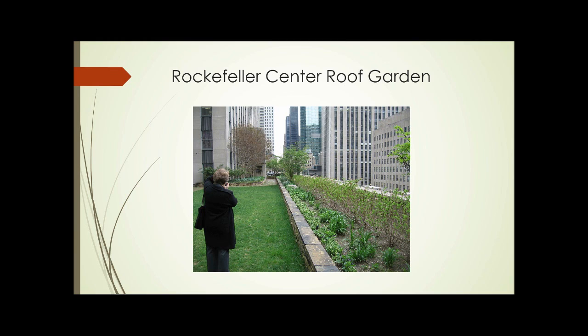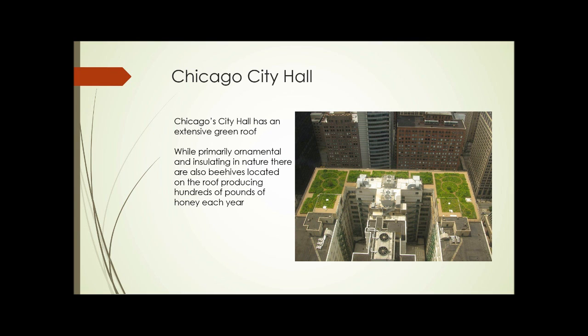This is an ornamental rooftop garden on the roof of Rockefeller Center in New York. If you couldn't see across the street and realize that you're halfway up those buildings, you wouldn't necessarily even know that you were on a roof. This is the rooftop garden at Chicago City Hall. It's one of the most extensive green roofs in the country, and it's primarily ornamental in nature, but there are also beehives on the roof that produce hundreds of pounds of honey each year.